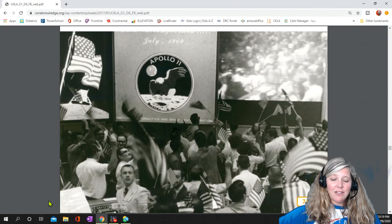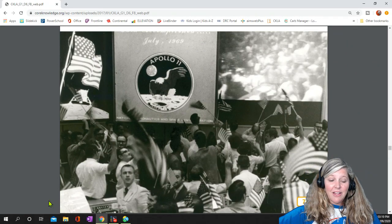Meanwhile, as the Eagle approached the surface, hundreds of scientists back at mission control were watching their computers nervously to make sure everything went as planned. There is little room for error in space travel. The NASA scientists monitored every single part of the ship, making sure every fuse and wire were working properly.